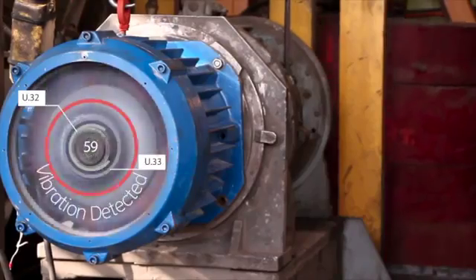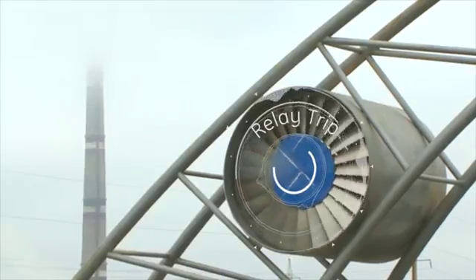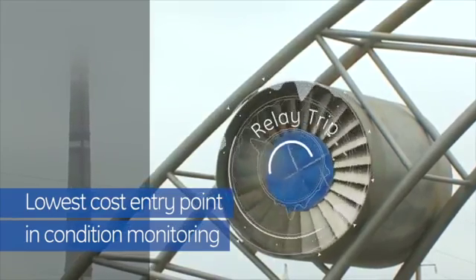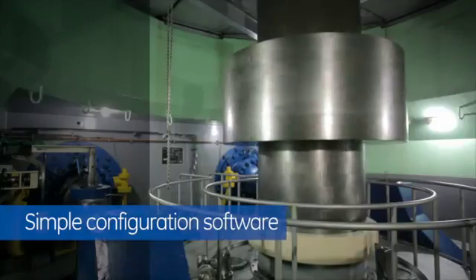This solution complements our portfolio of other industry-leading Bentley Nevada condition monitoring and protection products by providing you with a lower entry cost option. And soon, with the 2300, you'll be able to take advantage of everything System One has to offer — data-driven, smarter decisions.